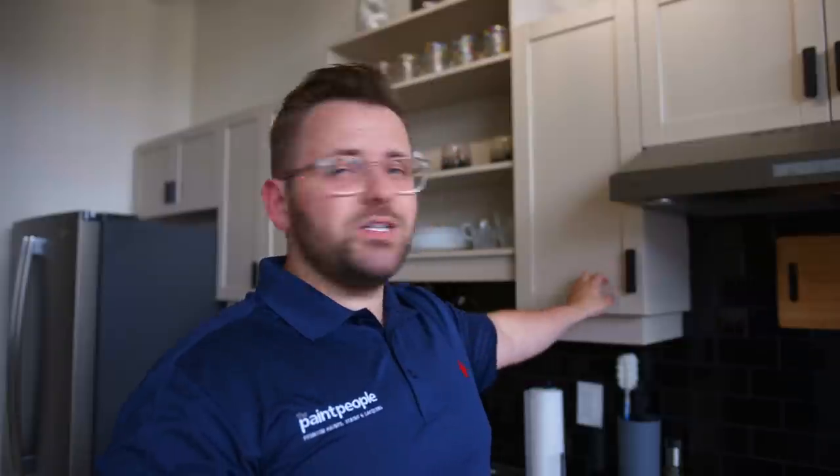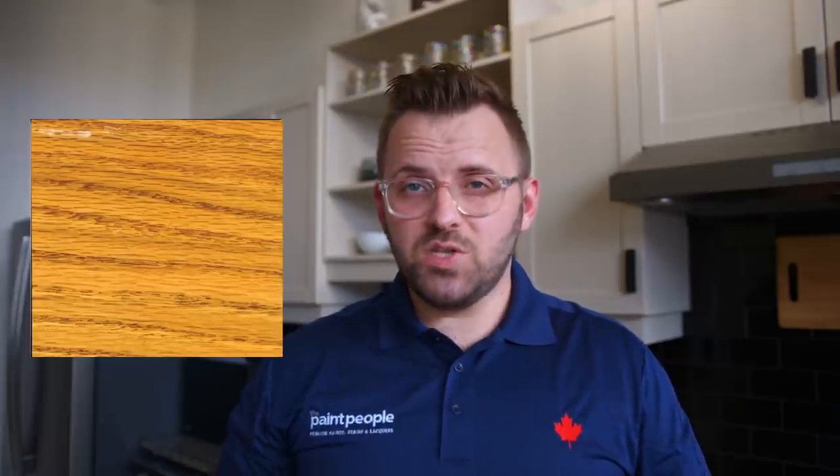So here we are. This is the kitchen that you probably saw in the background on other videos. And as you can see, no white cabinets here. In fact, these used to be just kind of a honey oak sort of fake wood that we decided to paint to refresh the space.